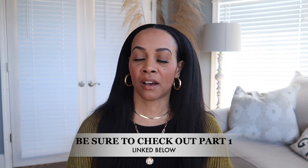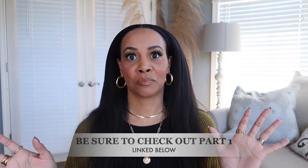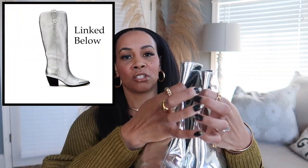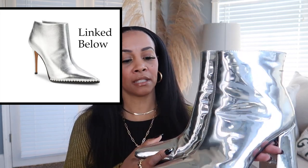The next shoe trend I want to talk about are metallic shoes — this goes without question because metallic has just been huge, and so of course these shoes would be too. The first ones I want to share are these metallic booties. I've had these in my wardrobe for several years, I got them from Ego Shoes, and I love them. I love the block heel because it's very comfortable to walk in.